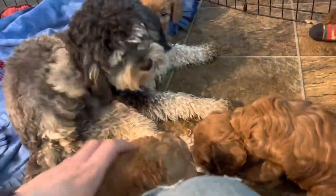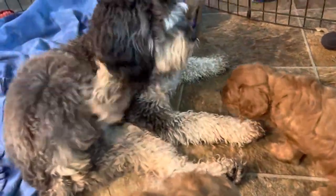Moose is happy to be back — Moose just came back from training, so he's soaking up puppy time today.